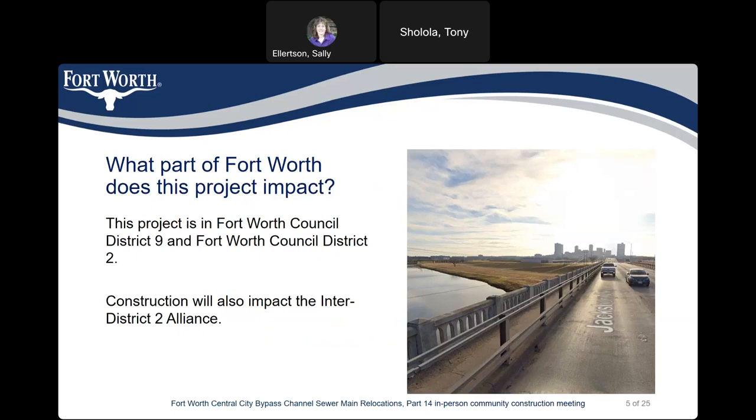What part of Fort Worth does this project impact? This project is in the Fort Worth Council Districts 9 and 2, and construction will also impact the Inner District 2 Alliance.